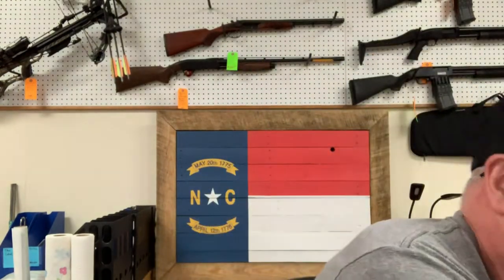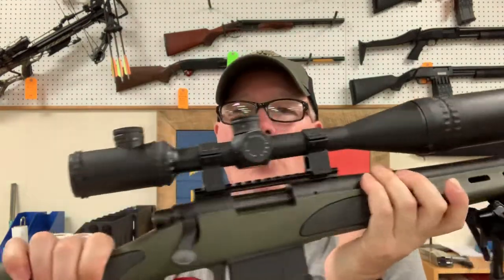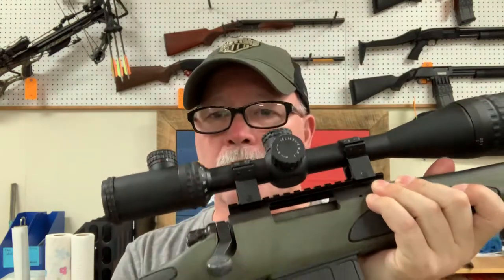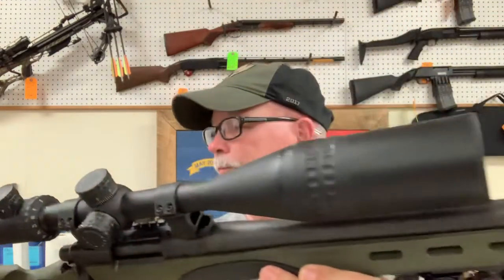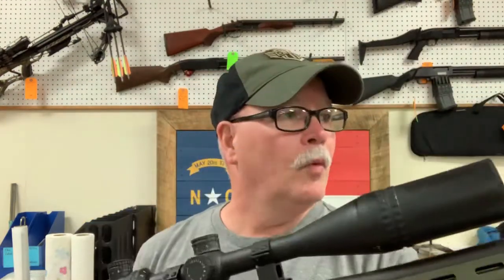Then we have a Remington 700 Varmint chambered in .308. We've got this at $649 or $48 a month. It comes with a bipod and has a Trinity Force scope on it. This customer also put on a Magpul trigger guard, which will accommodate a removable five-round magazine. It's kind of an OD green and black setup — looks really good. This rifle is in very, very good shape, chambered in .308. We'll have it sitting at the back of the store on top of the showcase. Good-looking gun at $649.